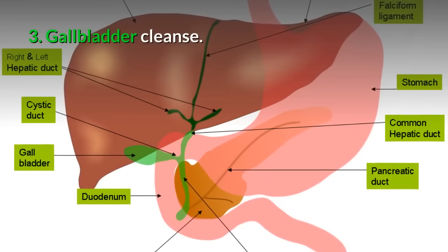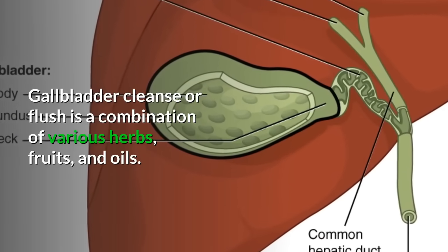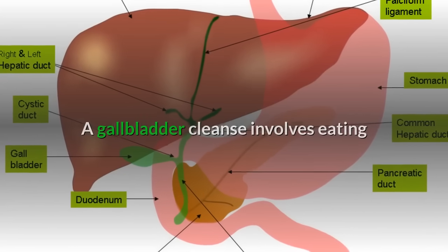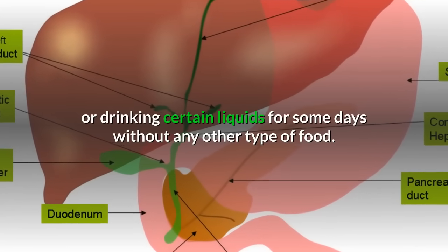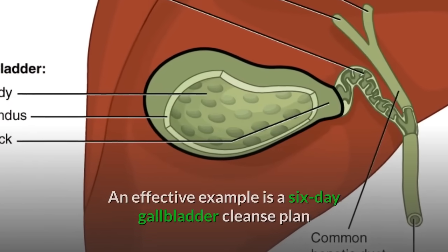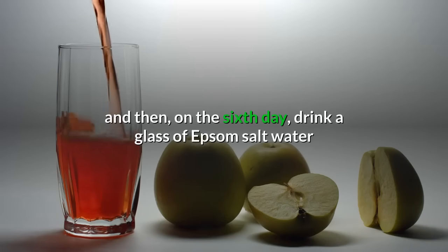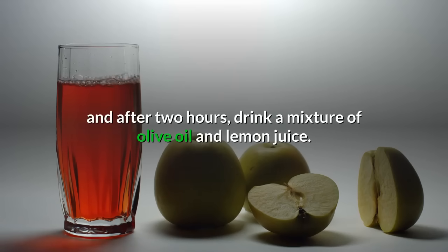3. Gallbladder cleanse: A gallbladder cleanse or flush is a combination of various herbs, fruits, and oils, involving eating or drinking certain liquids for some days without any other type of food. An effective example is a six-day plan that starts with drinking four glasses of apple juice for the first five days, and then on the sixth day, drinking a glass of Epsom salt water, and after two hours, a mixture of olive oil and lemon juice.